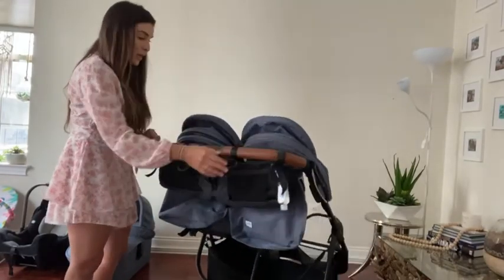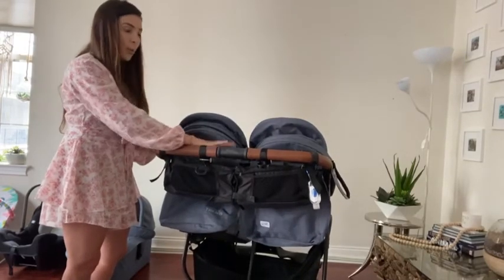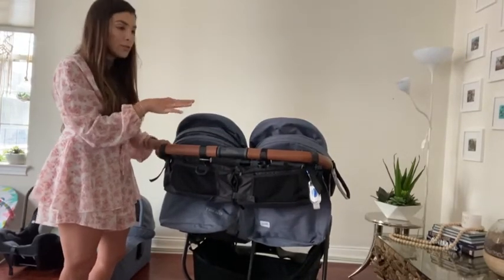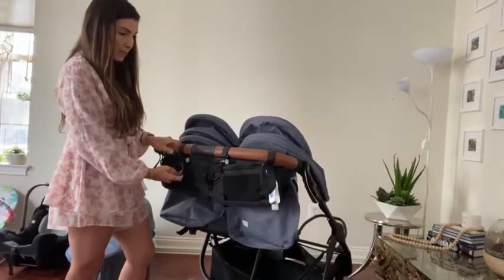I do have a parent console on here that I really love — I can link that below. It has zip compartments so when you close it nothing falls out, and it has two cup holders on the sides. I also have the clips here.